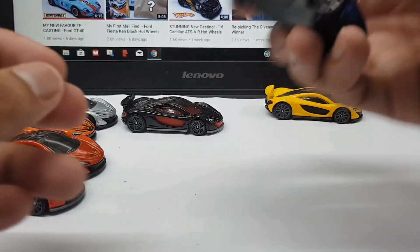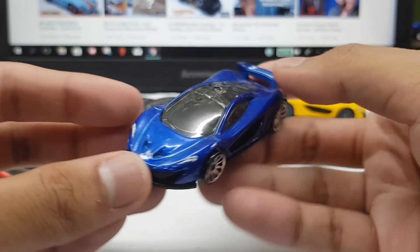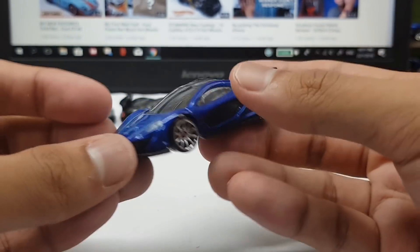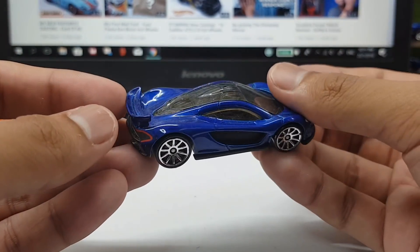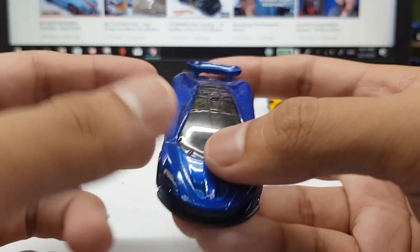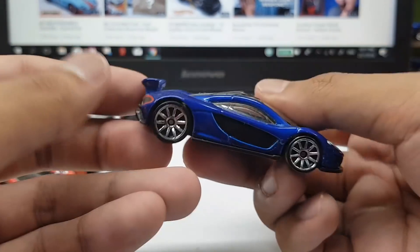Then next we have the blue version right here. It does have a darker blue to it. Maybe I'm not a big fan — it doesn't really suit this car very well because the dark blue doesn't show the details of the car, the spoiler, the articulation and whatnot. But still not bad, I'll take it.